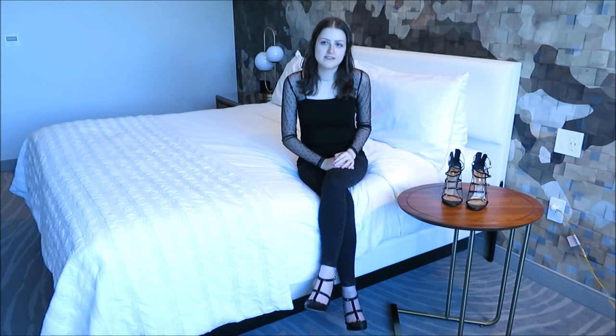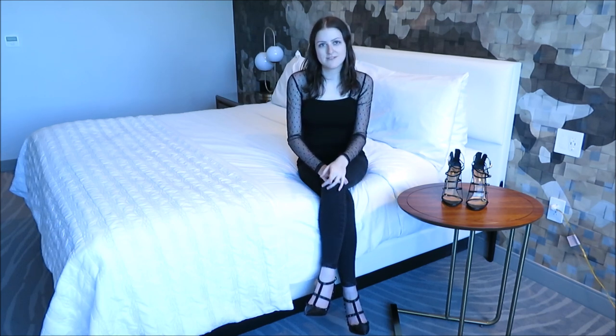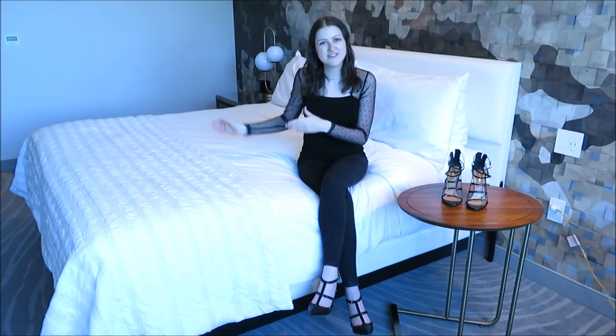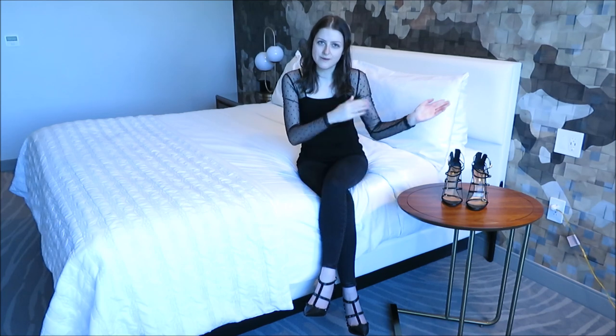I think that about does it for my collection. Oh wait — we have Stuart Weitzman. So Stuart Weitzman and then that will conclude my spiel, and you guys can see the try-on if you're interested in close-ups of how they look on the foot.